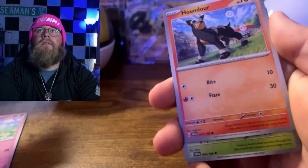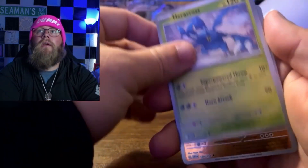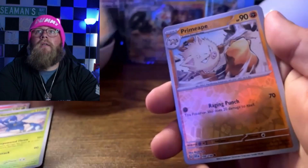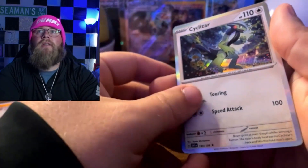Pulling cards from the Scarlet and Violet Base pack: Flittle, Seviper, Houndour, Cacturne, Mesagoza, Headacroz, Sandaconda, Primeape — and there you go, a Cyclazar holo.